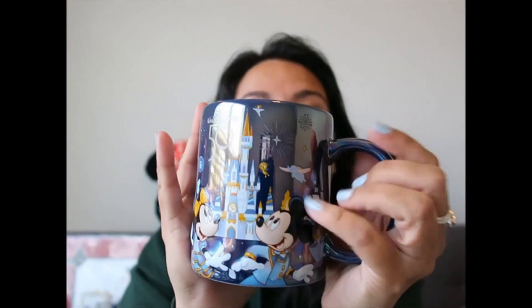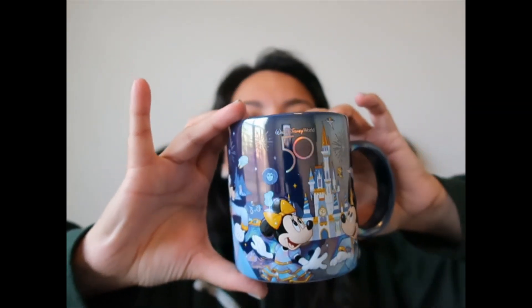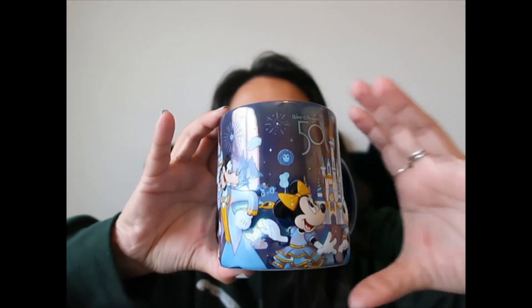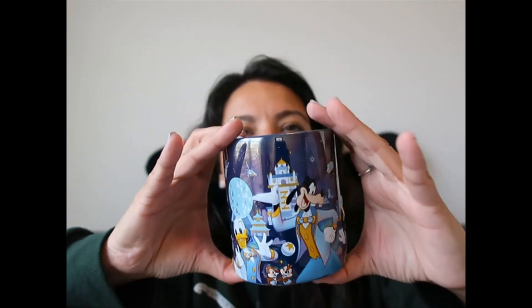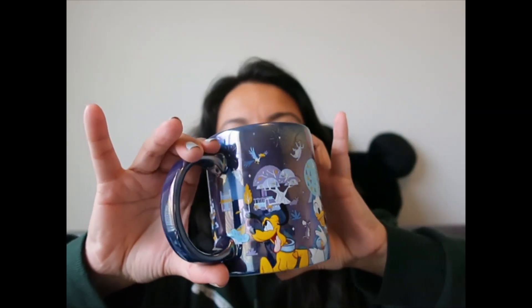Lots of you knew what happened with mine and were very excited when I was able to find it for myself — the 50th mug! I am over the moon happy. It has like an iridescent finish, it is so beautiful. It has the characters, park icons, says '50,' iridescent finish, and more characters and details. For $14.99, Disney, you did good.